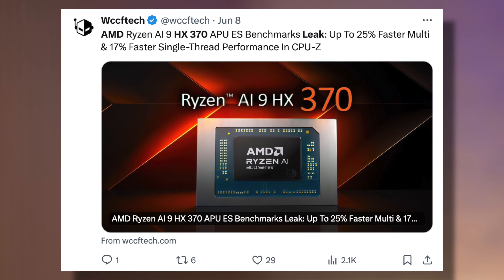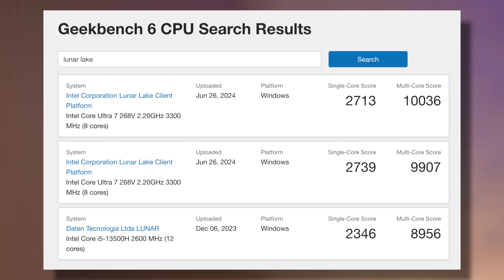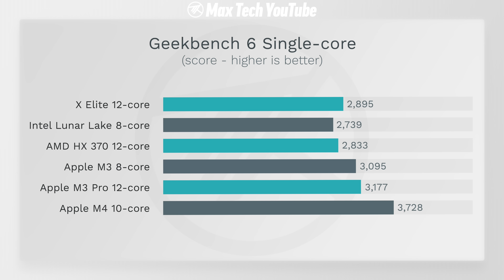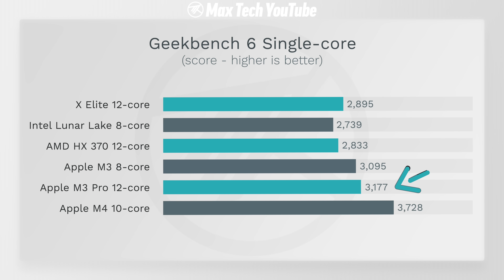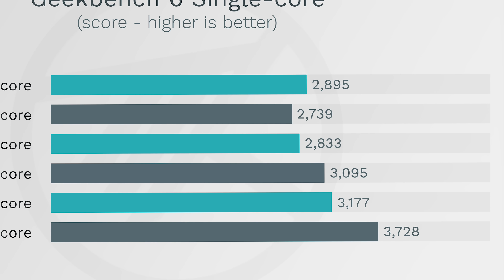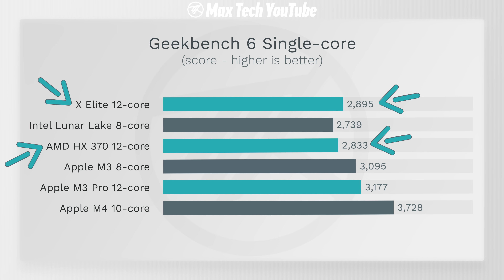Starting with Geekbench 6's single-core test, we have leaks for all the chips including the brand new M4. The M4 is so far ahead of the competition — Apple is just killing it in terms of IPC, also benefiting from SVE2 which Geekbench 6.3 now takes advantage of. In general, Apple's M3 is still leading the rest of the pack, all sitting around 2700 to 2900 in single-core performance, with the X Elite surprisingly a little bit ahead of AMD, and Intel trailing just slightly behind.